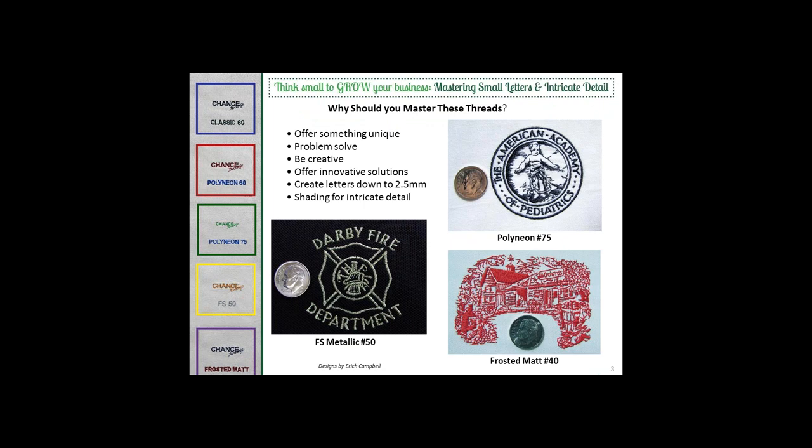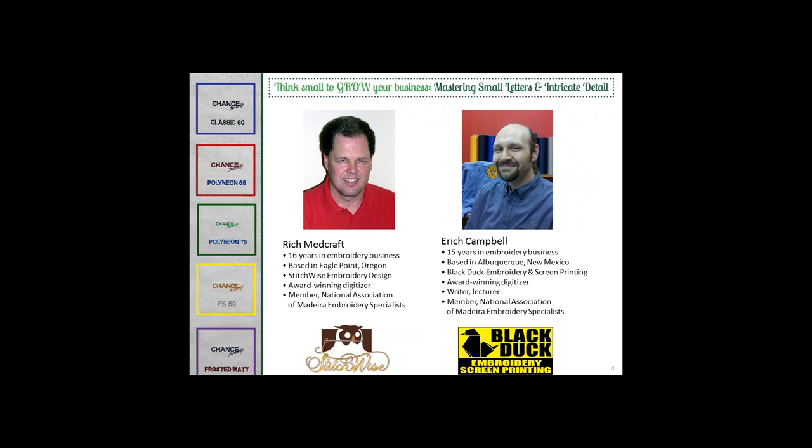Why use these threads? They give you the opportunity to offer your customers what maybe no one else in your area can. You'll be able to problem solve and achieve special effects that will establish you as a creative, innovative embroiderer. Speaking of innovative embroiderers, I'd like to introduce who will be joining us today — two very creative and innovative embroiderers.